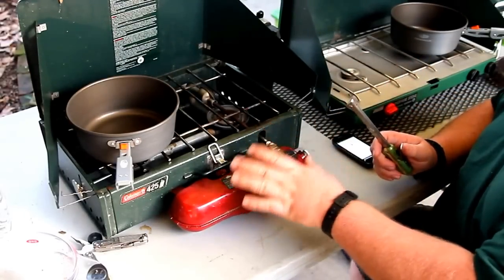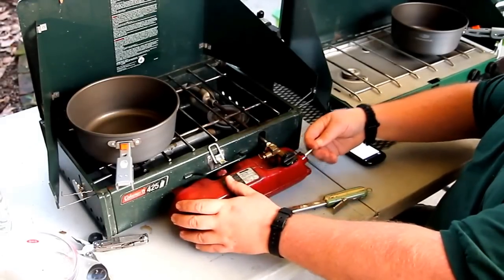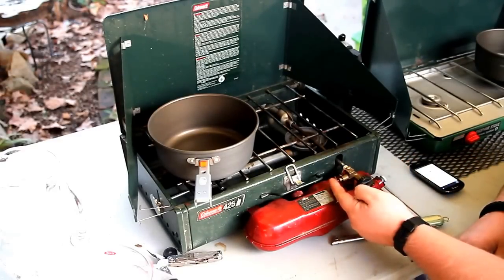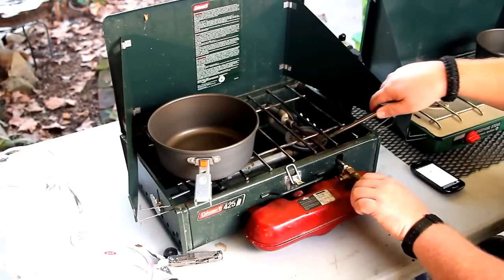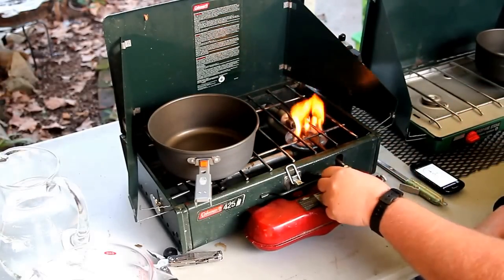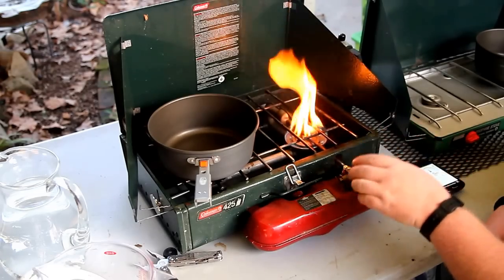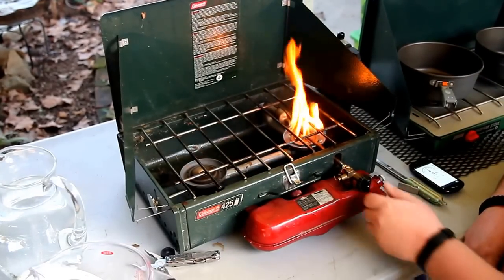With the white-gas stove, we pump the stove — take the valve, turn it counterclockwise, pump it 30 times, then twist and close it clockwise to seal off the valve so it can't back-pressure. Then we take the adjustment valve, spin it to the up position to light, turn the stove on one full turn. You'll notice a little bit of a yellow flame at first — that yellow flame should break down into a blue flame after about a minute as it warms up.